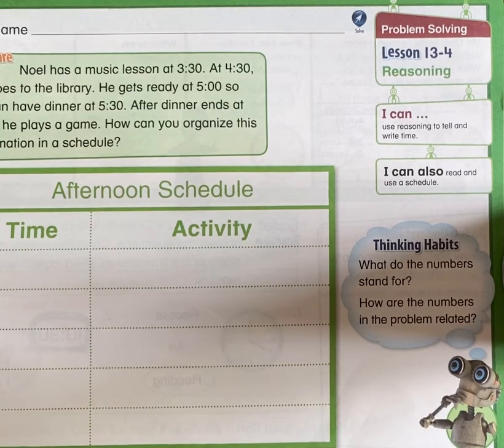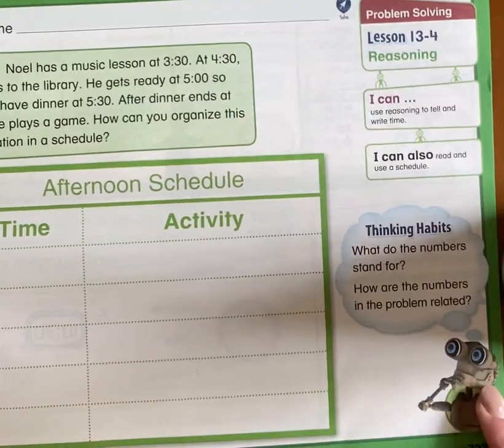We have a schedule at school. We have to be certain places at certain times. So if we want to go to Miss JoJo's music class, we have to make sure that we are there at 11:30. And if we're late, that just means we miss our time with sweet Miss JoJo and we don't want that. We have to make sure that we're at lunch at 11 o'clock. So having a schedule is so important so that we don't miss out on fun opportunities.